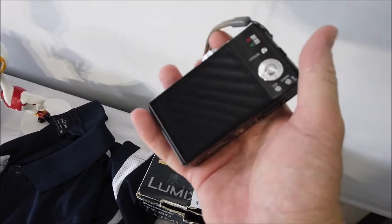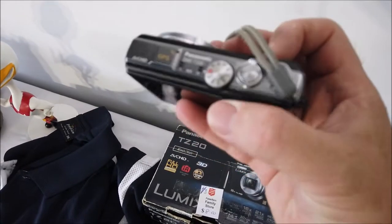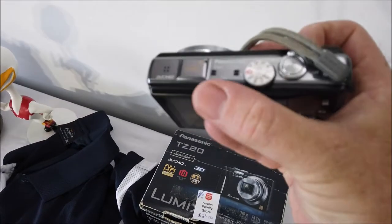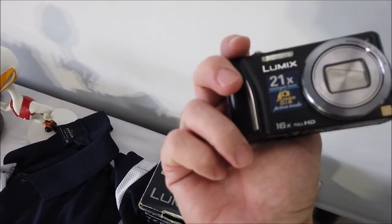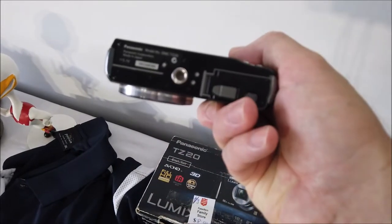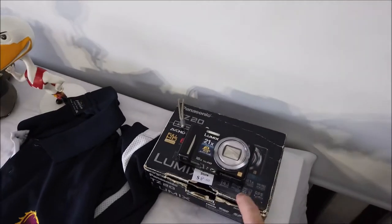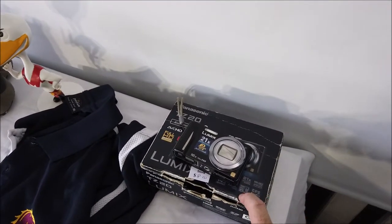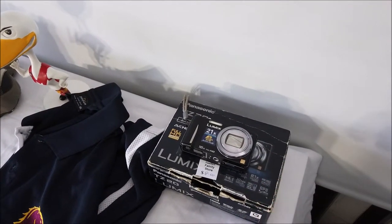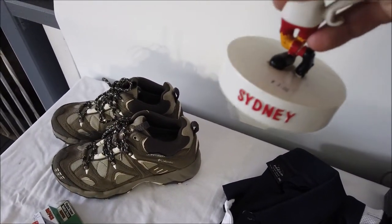Perfect working condition — no marks on it, not even light scratches on the screen. It's got GPS in it, a 3D mode for filming, stereo microphone inputs, and it's 14.1 megapixels. That's a sweet score. I'll turn that into $100 easy — I'll ask $120, take $100 best offer.